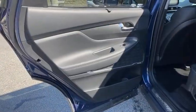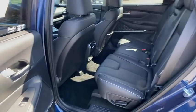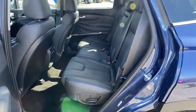Panic alarm, overhead console, remote keyless entry, leather seats, tachometer, carpeted floor mats.